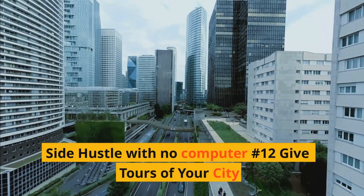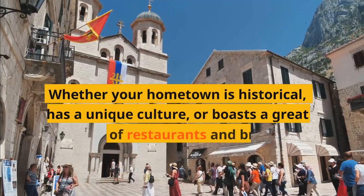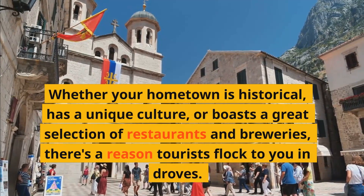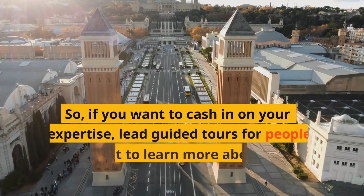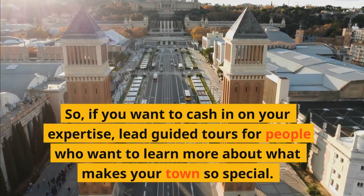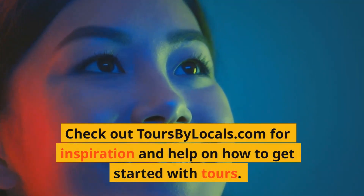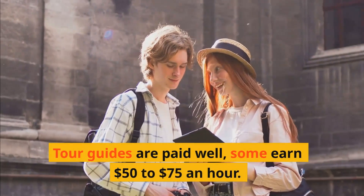Side hustle with no computer number twelve: Give tours of your city. Whether your hometown is historical, has a unique culture, or boasts a great selection of restaurants and breweries, there's a reason tourists flock there. If you want to cash in on your expertise, lead guided tours for people who want to learn more about what makes your town special. Check out toursbylocals.com for inspiration and help on how to get started. Tour guides are paid well — some earn $50 to $75 an hour.